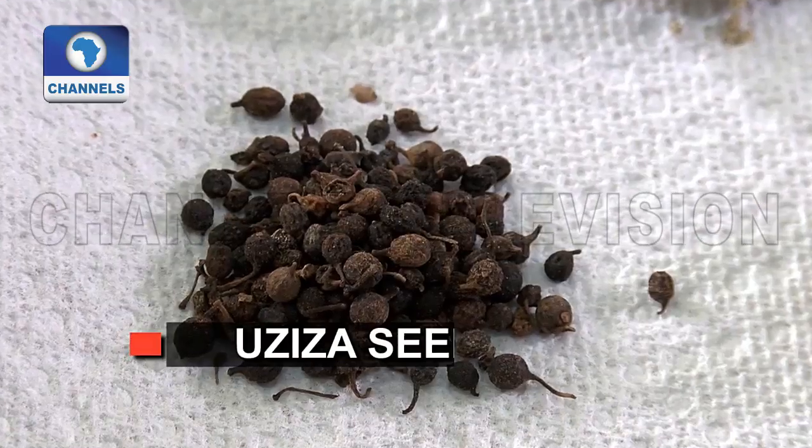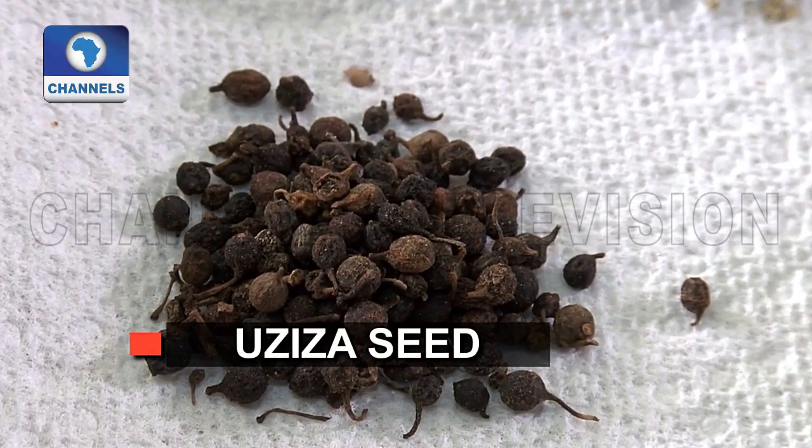It has a very, very wide range of benefits. It also helps with fertility, leprosy. It's a very, very good painkiller. The ouda, for example, helps with contraception.